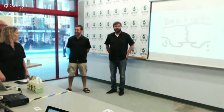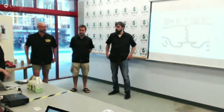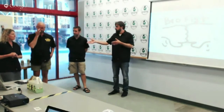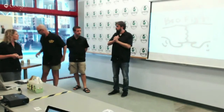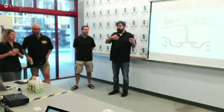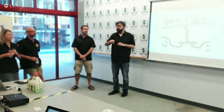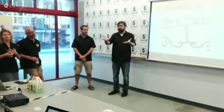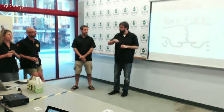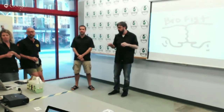Another idea we have is something we might call 'Color Me Drunk,' inspired by Color Me Mine. We'll pop up at breweries for an afternoon where you can paint your own growler — we'll fire it for you so you can personalize it.